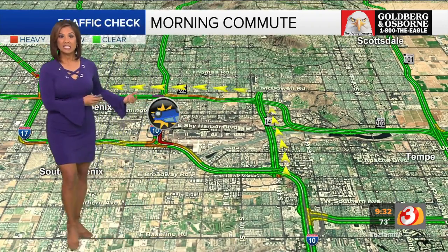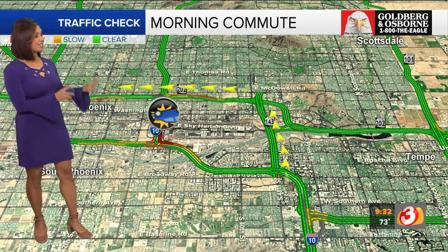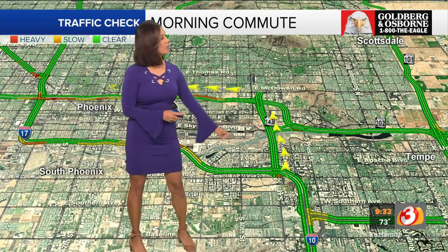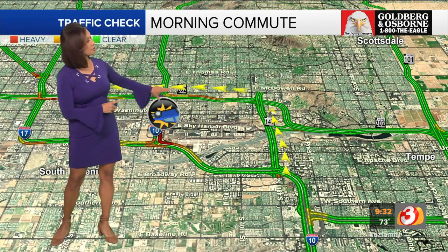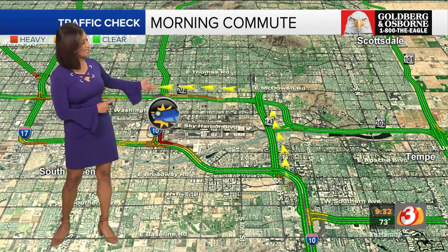If you need to make your way into the downtown Phoenix area from the East Valley, here's what I recommend: take the I-10 to the 143. As you make your way up the 143, take the 202 — that'll get you into downtown. You can see folks are already using that as an alternate, so you're going to need to give yourself some extra time.